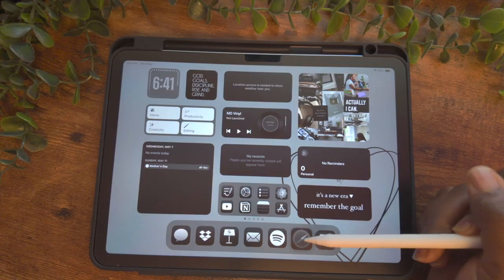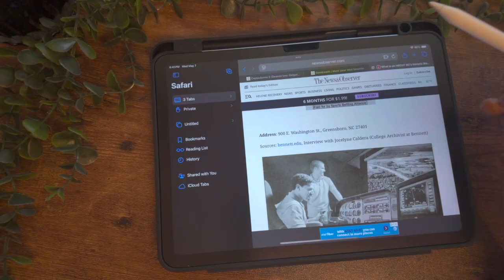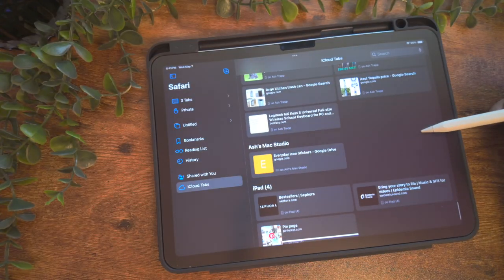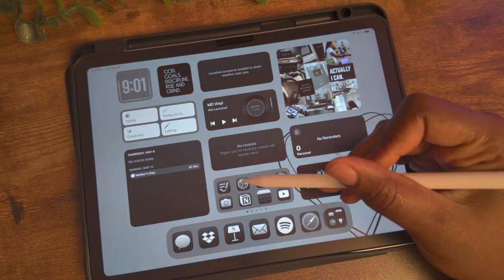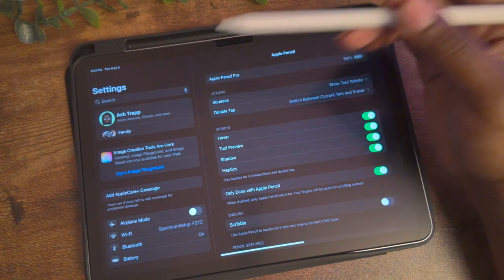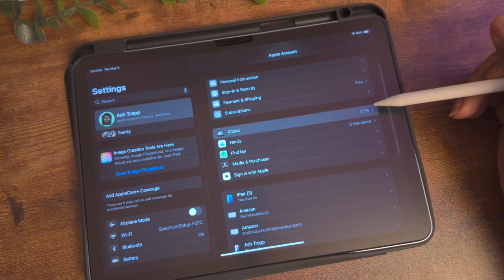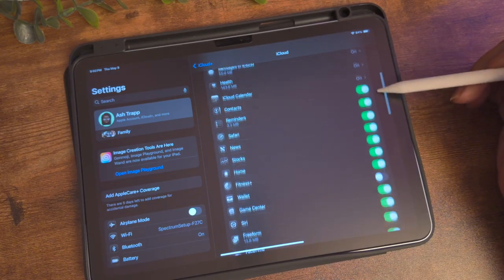iCloud Tabs allows you to share your current Safari tabs across all your devices. Go to Safari, select the tabs icon on the top left, and choose iCloud Tabs from the list to see tabs open on your other devices. To enable this, go to Settings, select your name, then iCloud. Under 'Save to iCloud,' select 'See All' and make sure Safari is toggled on.